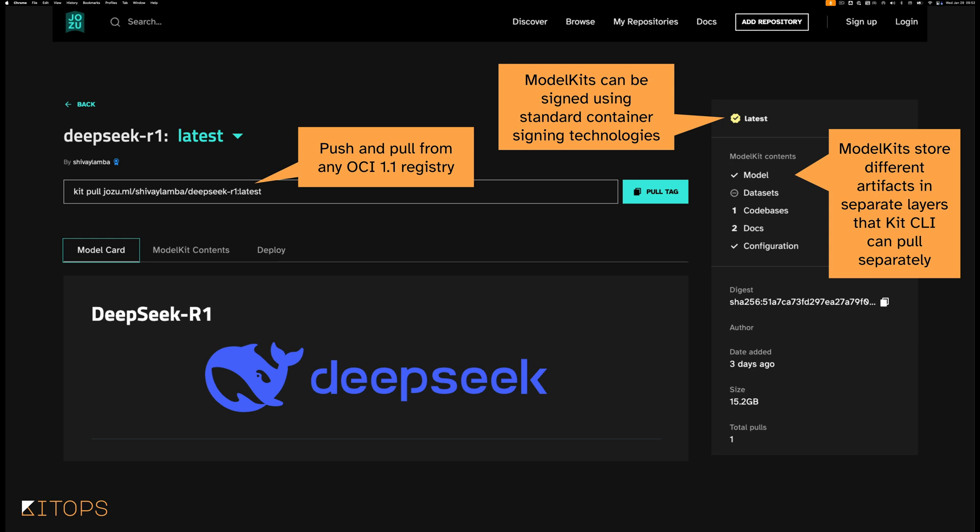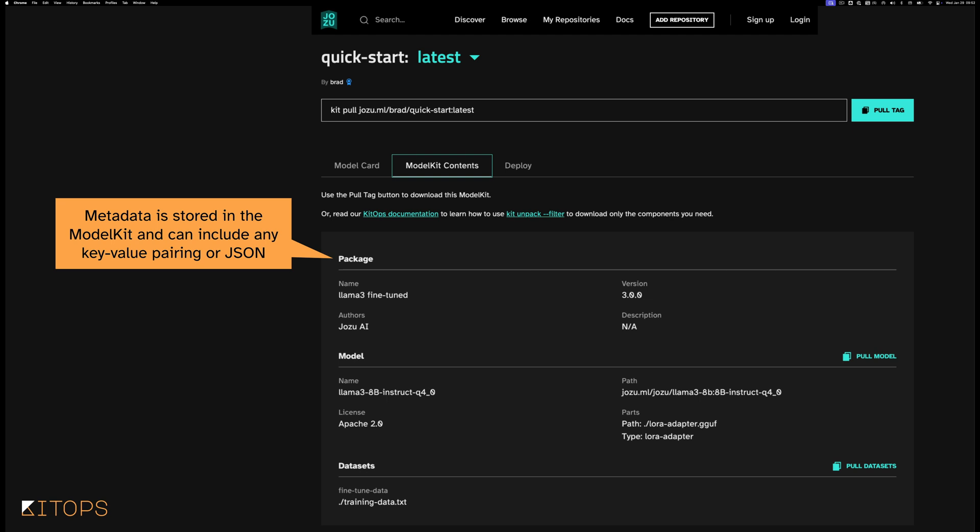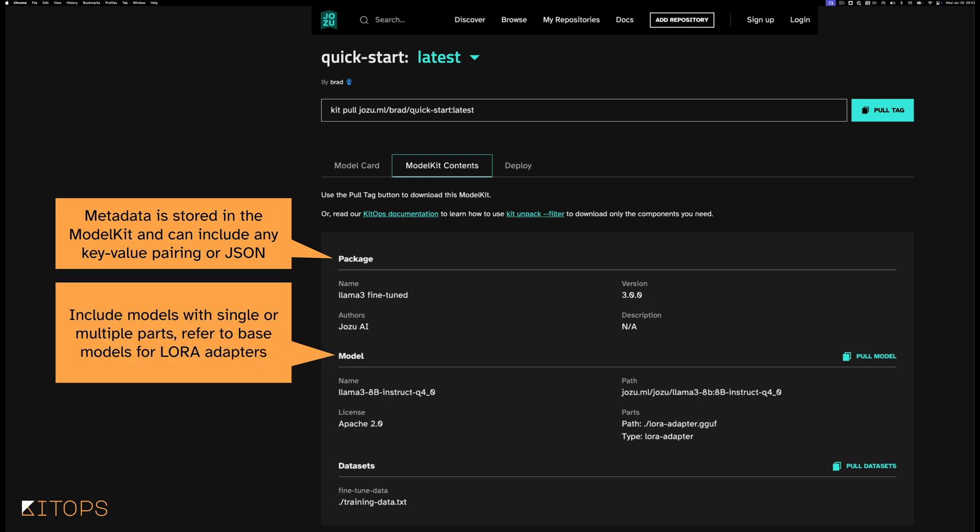Looking in more detail at the model kit contents, I can see the package level where metadata is stored — that can include any key-value pairing, JSON, YAML, whatever you want. There's a model section which includes whether it is a single model or model parts — for example, because I'm doing a LoRA adapter, as in this case, or RAG maybe. The serialization in this case is a GGUF serialized model. And in the datasets section, I can see training data in a TXT format.